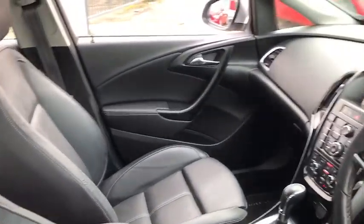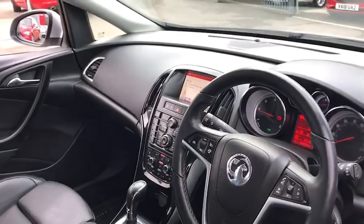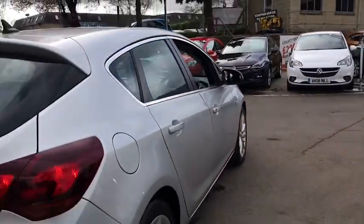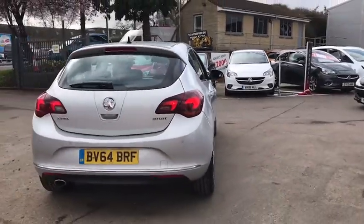Moving inside, we have sat nav, Bluetooth, parking sensors, climate control, and heated seats. This car has a 2.0-litre diesel engine which will do up to 50 miles per gallon.